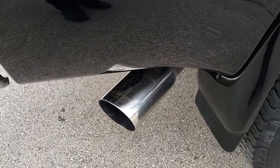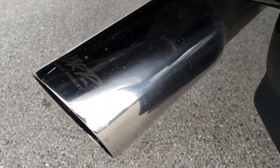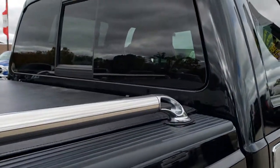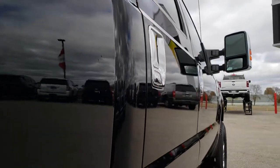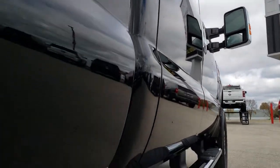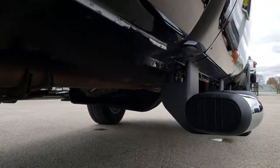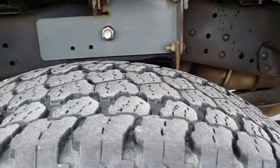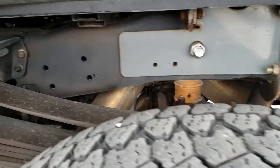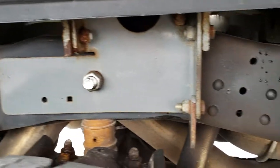This one has MBRP dual exhaust with really nice MBRP tips on it. We want to make sure you get the most accurate representation of the vehicle so when you do get here there are absolutely no surprises. No dents or dings down that side. The lower rockers look really good and the step bars are in nice condition. The back tires have just as much tread as the front tires.